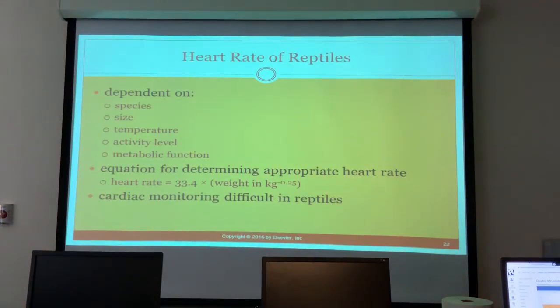Heart rate is dependent on species, size, temperature, activity level, and metabolic function. To estimate it, take 33.4 and multiply by the weight in kilograms. Be very careful — reptiles are often weighed in grams, so double-check how weight is recorded before calculating the expected heart rate.